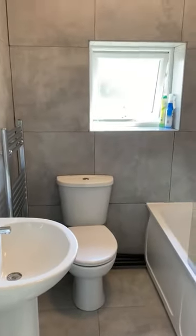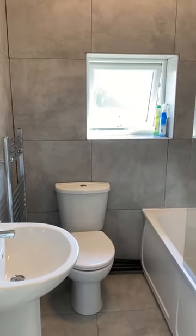So that's number five, Lightcliff Road, Brighouse. Please contact the office if you'd like a viewing.